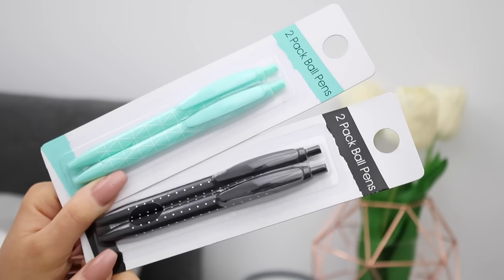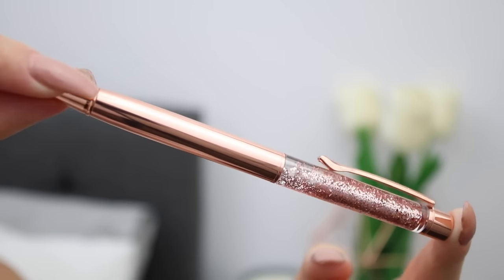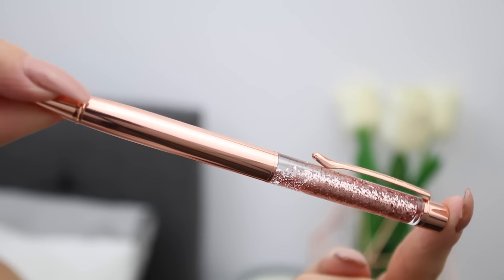Following on with the theme, I have some really fun pens. The first two are packs of two — the first is a turquoisey mint green color with a white triangular pattern on it, and the other ones are black with white spots all over them, which I thought were really cute. Then I have another one which I think is absolutely amazing — this fabulous rose gold pen that has a little bit of rose gold glitter jelly down the end, kind of like a snow globe. You just twist the end and the pen part comes out — I think this is beautiful.